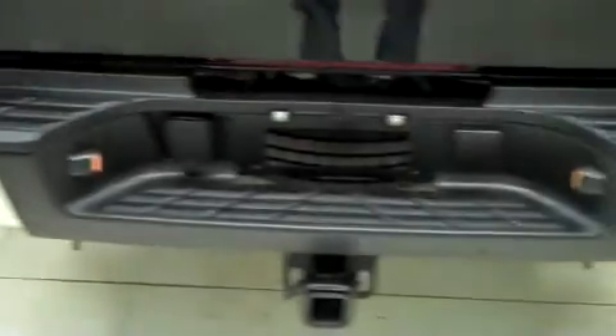It has a nice spray-in bed liner which is very clean. The tailgate of the vehicle is in great condition with no dings, dents, or chips. It has a full towing package as well as backup sensors.